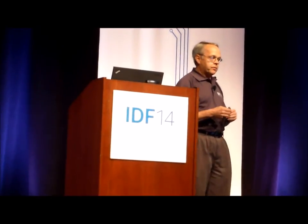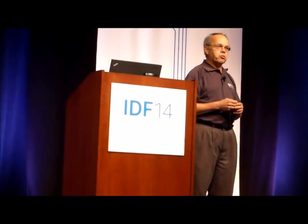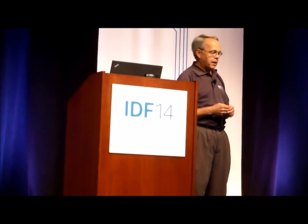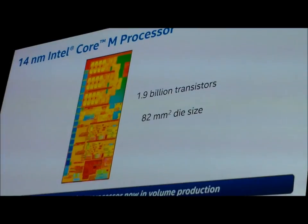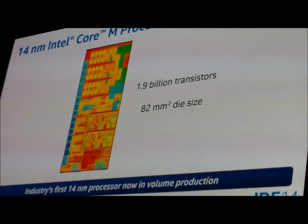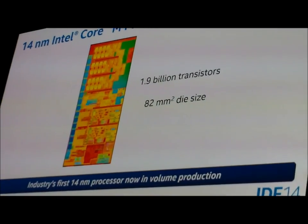This technology and the lead product, the Intel Core M processor, are now qualified and in volume production. It's the first product on Intel's 14 nanometer technology. It has 1.9 billion transistors, and the chip size is 82 square millimeters — about the size of a small fingernail.